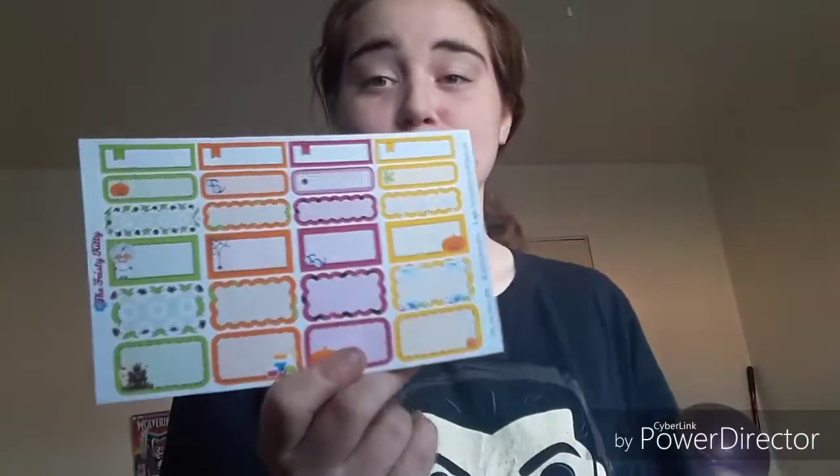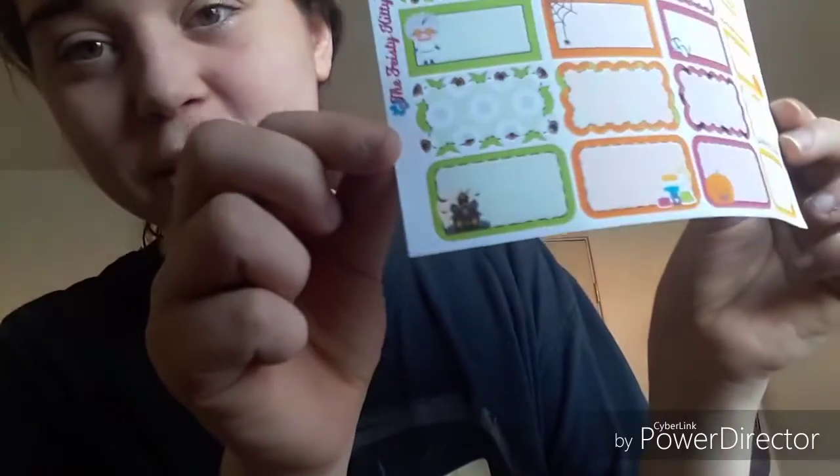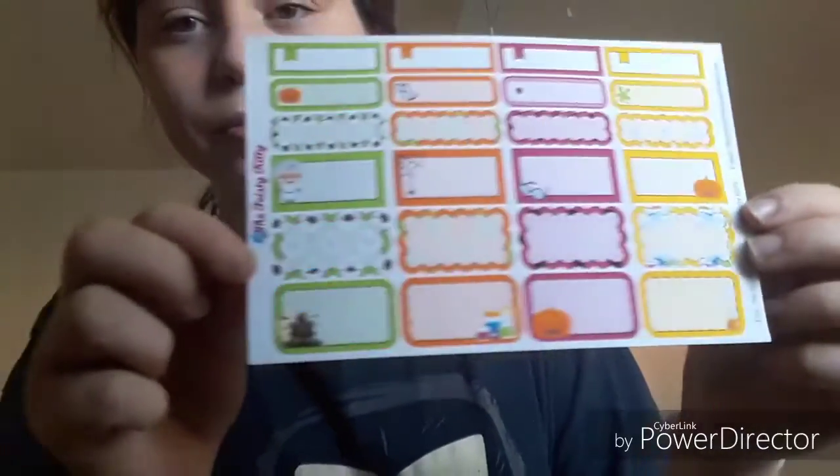And then I got the Mad Scientist extra extra sheets. This is what it looks like — it's a Halloween-themed thing. If you haven't noticed from the channel, I'm a fan of horror stuff and Halloween, so I really like it.